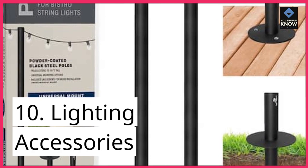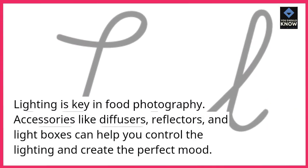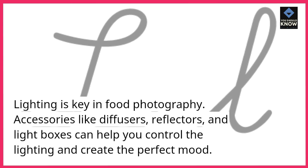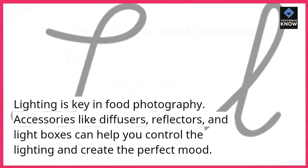10. Lighting accessories. Lighting is key in food photography. Accessories like diffusers, reflectors, and light boxes can help you control the lighting and create the perfect mood.